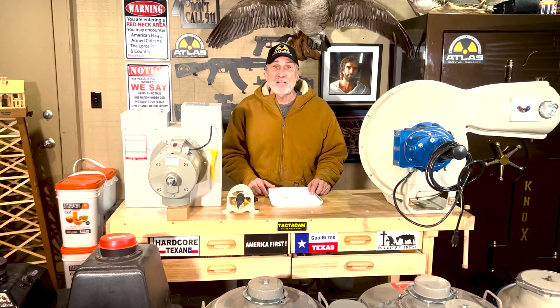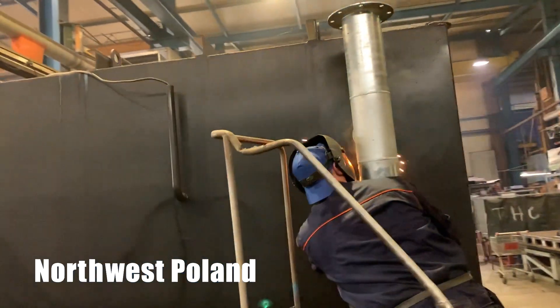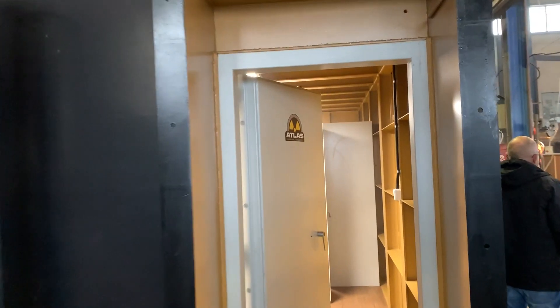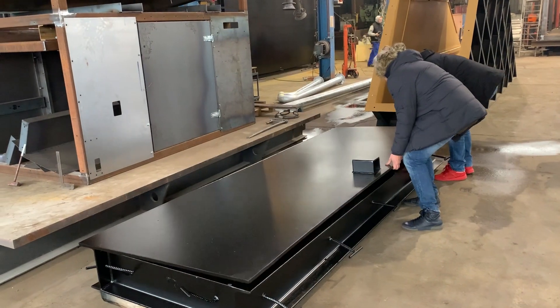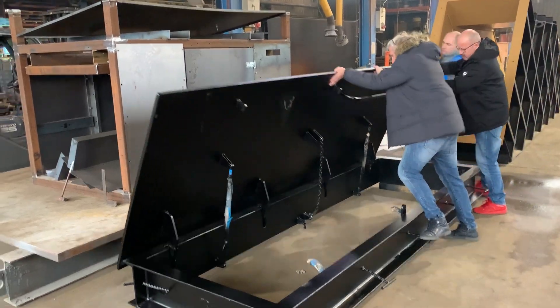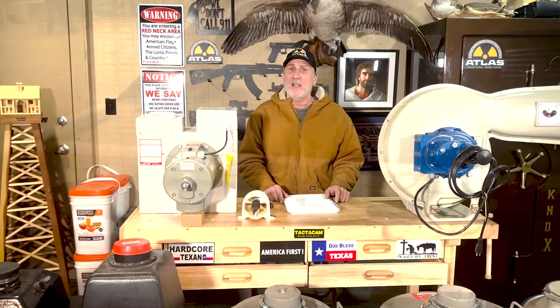Atlas Survival Shelters is also in Europe. We have a factory in Poland that is manufacturing our bunkers at this time and they do an excellent job. Unfortunately, 23 of the men from the factory have gone on to fight in the Ukrainian war. So let's all pray that these guys come back healthy.